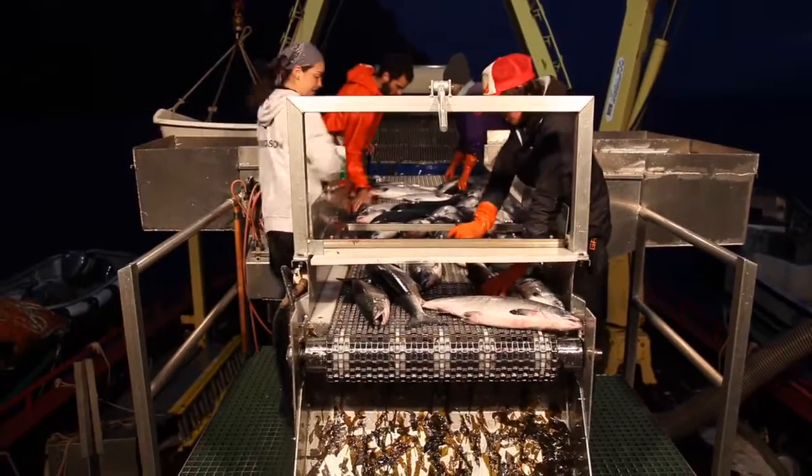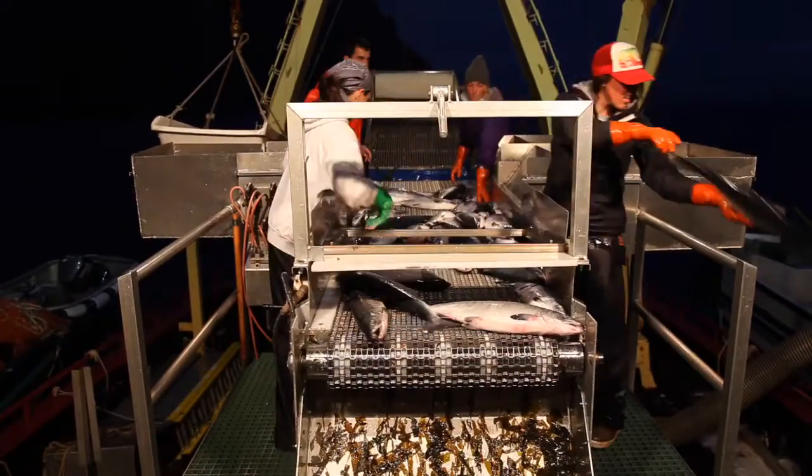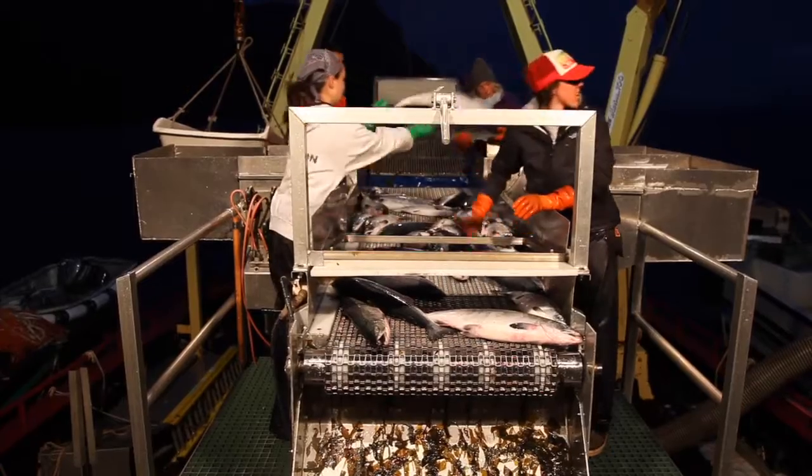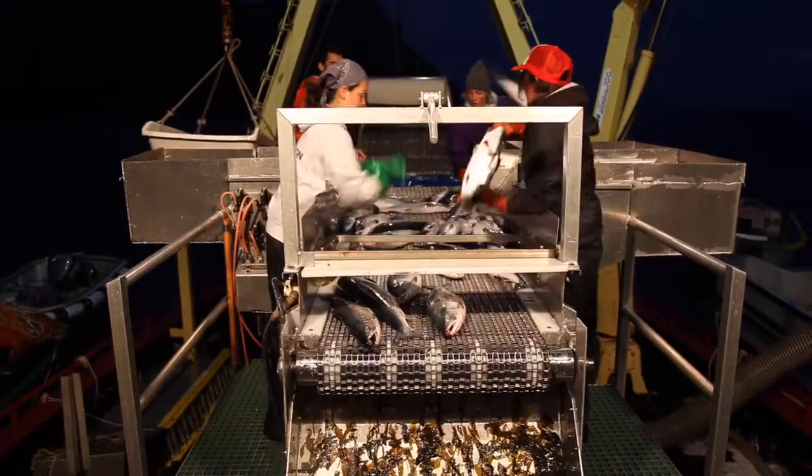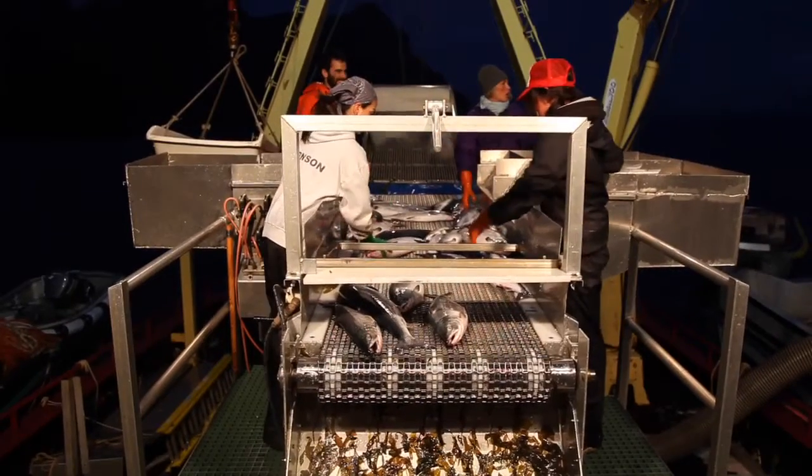What we have going on right here is a seining vessel offloading their catch to a tender. The fish is being pumped from the seiner to the tender, and right now the majority of the fish coming down in most cases is pink salmon.